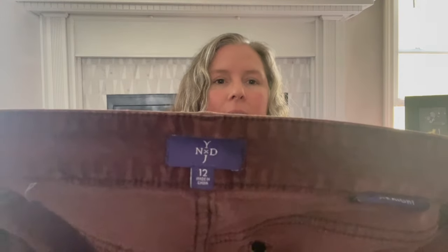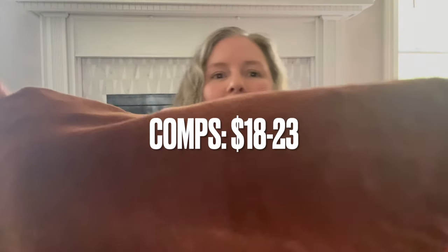This is Not Your Daughter's Jeans, size 12, straight leg velour corduroy pant in a chocolate brown color. Definitely not for the season today, but I went ahead and picked them up. I actually picked up several corduroy pants this day.